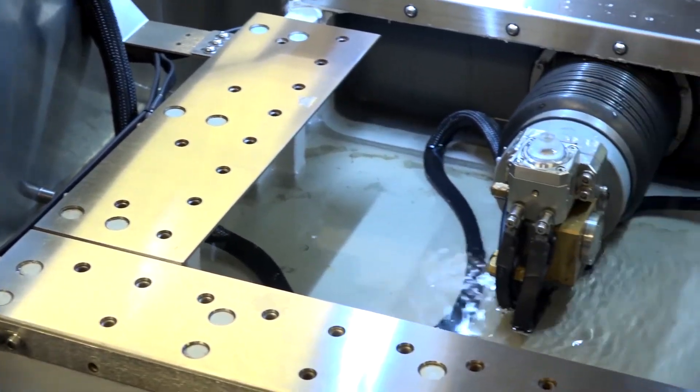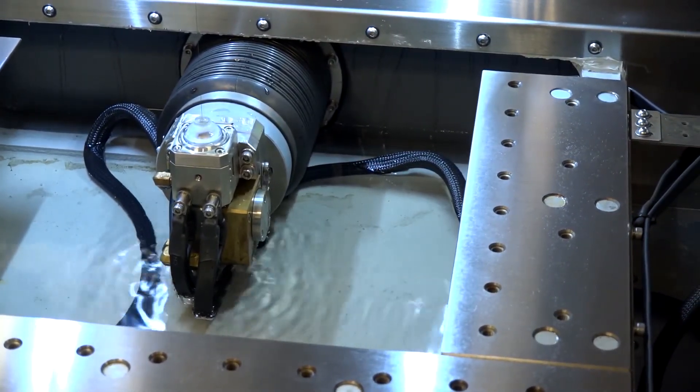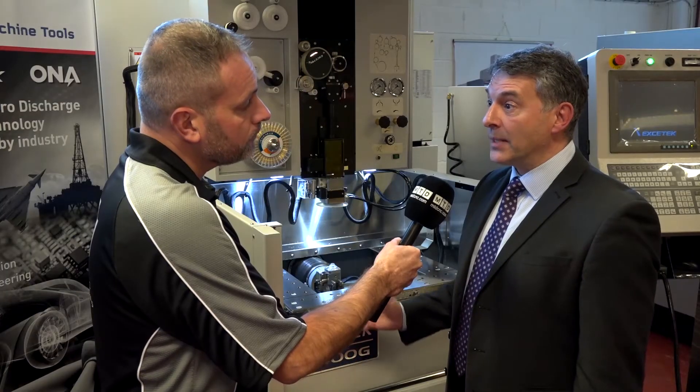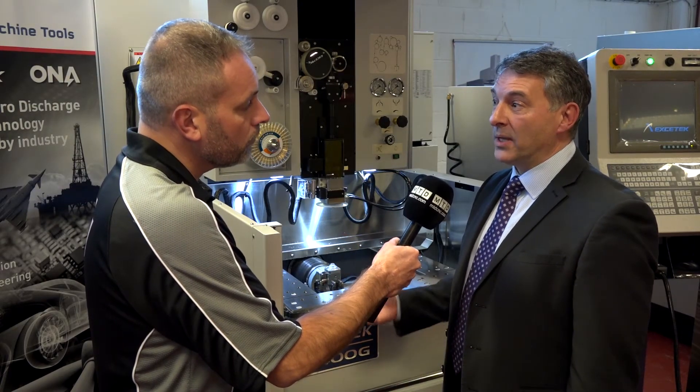So if I've never bought an Exotec machine, what training do you offer from Warwick Machine Tools? We have a full training package, but the machines are so simple that anybody — from an existing machine or even without using EDM before — would be up and running in about a day.